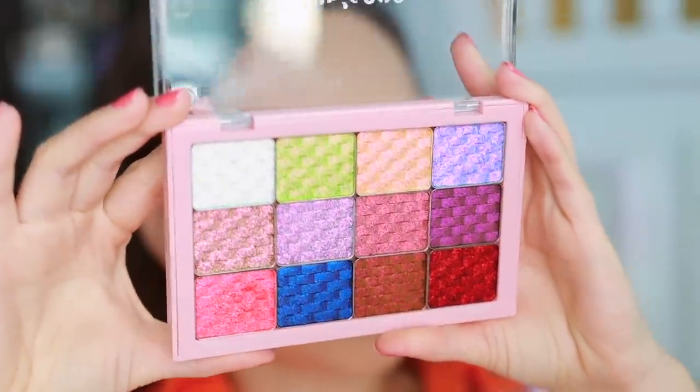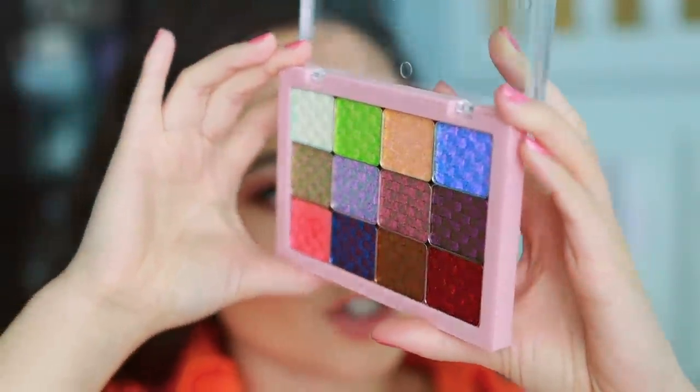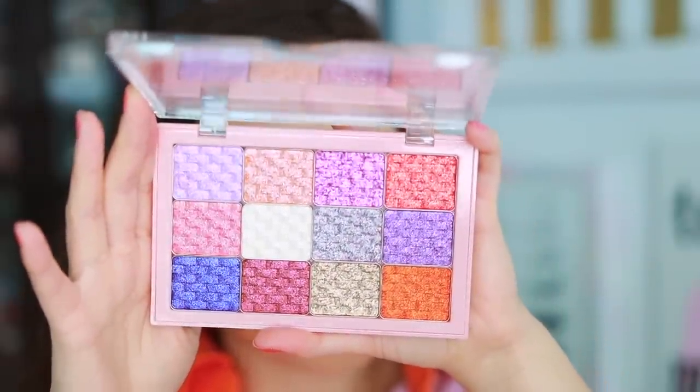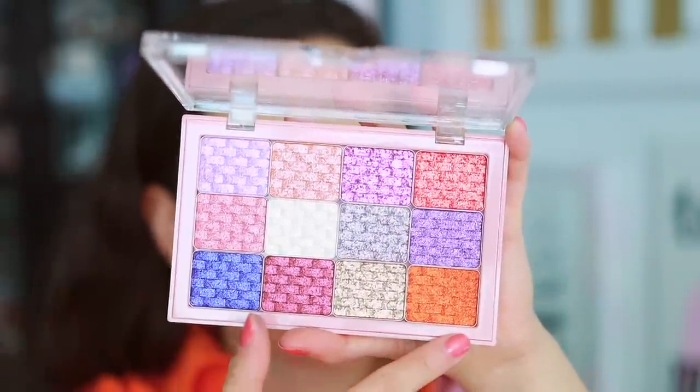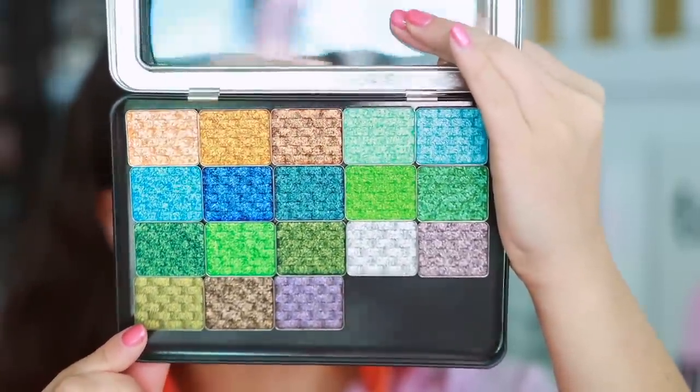Let me tempt you really quickly — I just want to show you what the shadows are looking like. Right here are the multi-chrome shades. I hope the camera is able to pick up the shimmers — there are shifts, and it's always a little hard to show on camera. We also have like 30 shimmer shadows, which look just as beautiful as the multi-chrome shadows. My arm is going to fall off, but we got to do it because it's that beautiful. Cheers.